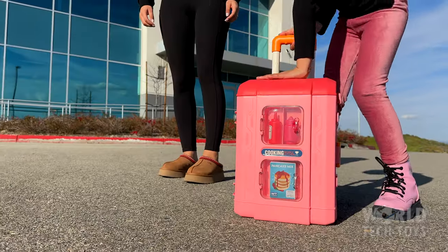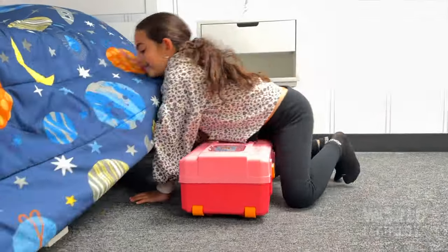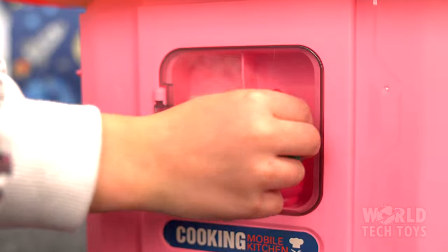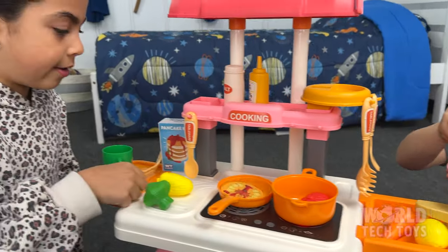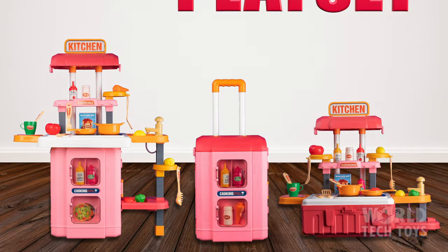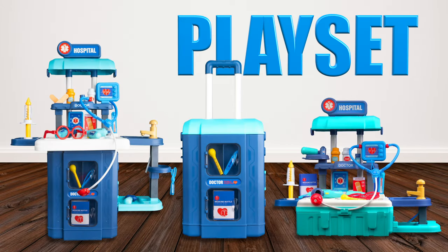You can also take the playset everywhere. It's mobile, and when you're done, simply pack it up and easily store it away. This fun, educational playset is designed to stimulate your child's imagination. So grab the Mobile Suitcase Kitchen and start collecting all of your favorite 3-in-1 playsets. Only from World Tech Tours.